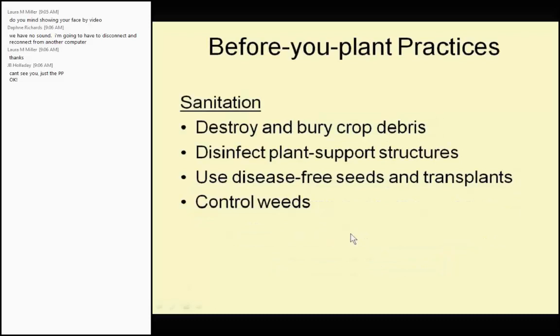Let's talk about before-you-plant practices for disease control. Before-you-plant practices are something we most often forget. We just till the soil, dig a hole, put the plant in, and we're done — but really you're forgetting probably 50% of the work. Immediately after you harvest your last crop, you should destroy and bury, or remove and trash, all your plants. Remove the stakes, remove any support structures, and clean them. Use disease-free seeds and transplants.